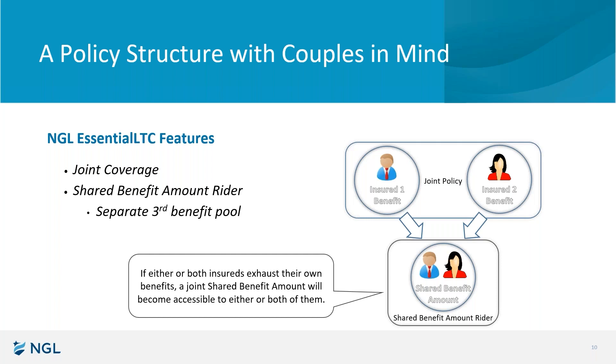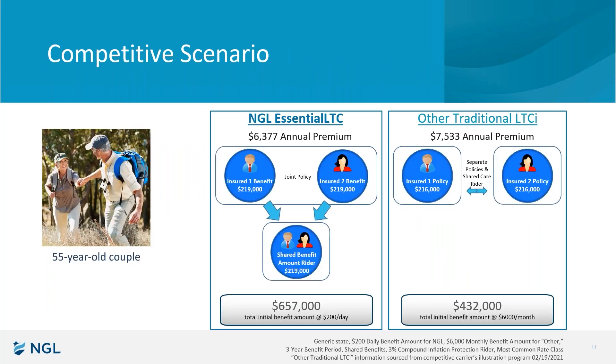The last three or four minutes I asked for, I wanted to show you a comparison. This next slide will have a lot of numbers on it — focus on the bottom first. You're going to see two silver bubbles on the bottom displaying the difference between us on the left with this joint policy and third benefit amount structure versus the other guys on the right who generally sell two separate policies with a bridge in between called shared care. That's the difference in day one benefits on what I call a straightened arrow, plain and simple long-term care policy design: $200 a day, three years, 3% compound inflation, and shared benefits at the most common rate class for a 55-year-old couple.